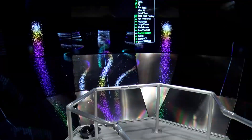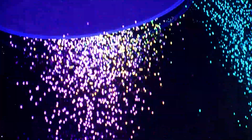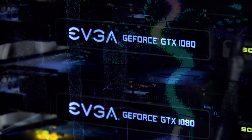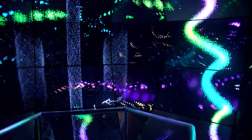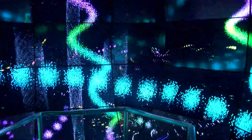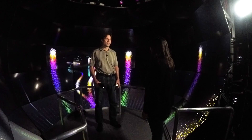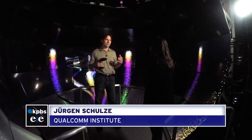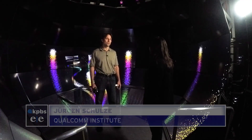Within this 360-degree structure, a bright digital art piece is bouncing countless color pixels towards me. It's powered by 35 computers. Here we are in the Sun Cave — a virtual reality environment that can display half a billion pixels, making it the highest resolution virtual reality environment on the planet.